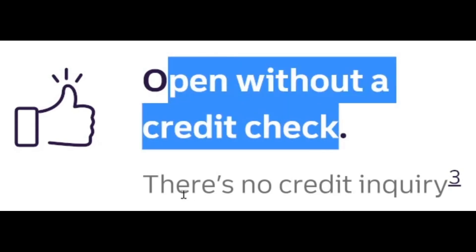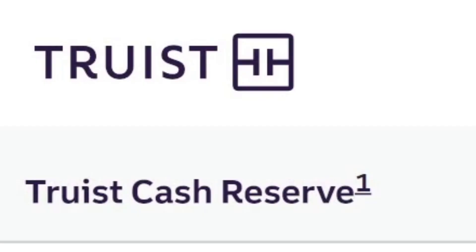You can open this without a credit check, so there's no credit inquiry. What's going on YouTube, welcome to the Credit Plug channel. If you haven't already, make sure you hit that like button and subscribe. As a reminder, this is not financial advice — it's for informational purposes only. In today's video, I'm going to share a personal line of credit you can get with absolutely no hard credit check.